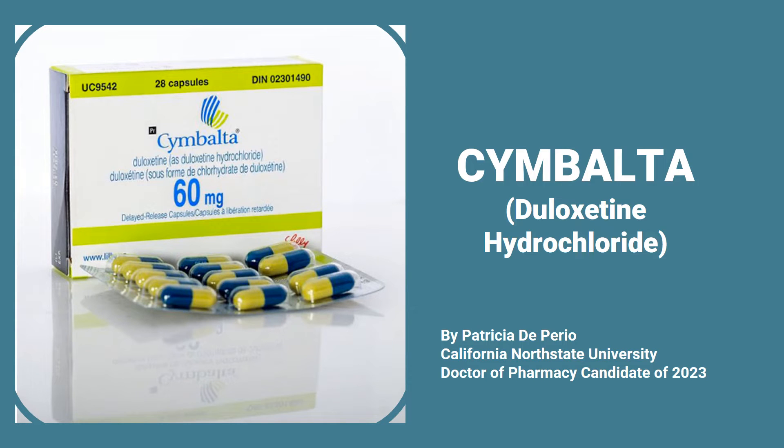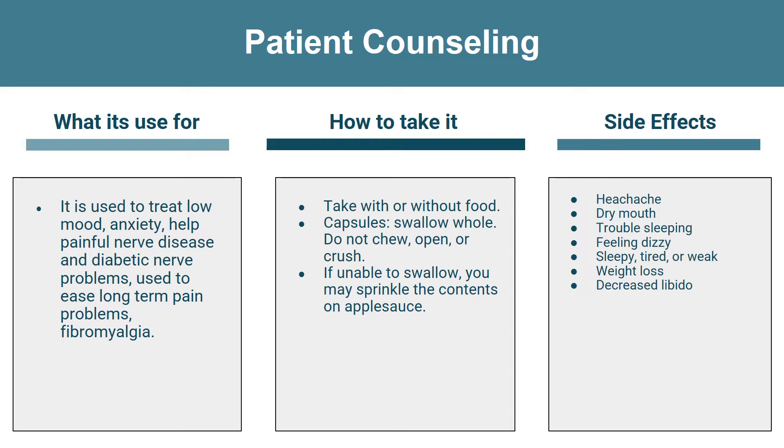Hello everyone, my name is Patricia de Perio and I'm a student pharmacist, class of 2023. Today I will be talking about duloxetine, or the brand name Cymbalta. First, I'll be going over some patient counseling points — what it's used for, how to take it, and some common side effects that you may experience.